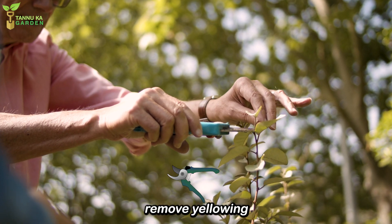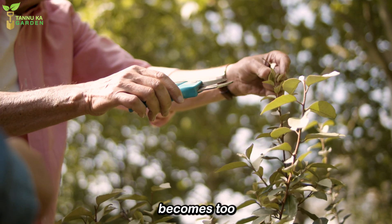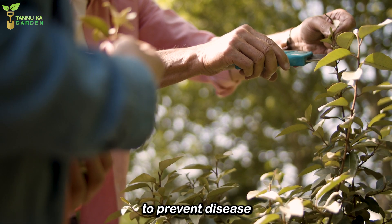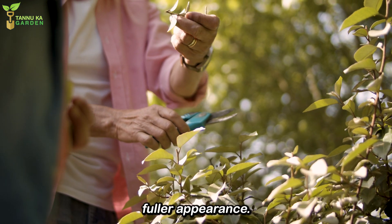Pruning. Regularly remove yellowing or dead leaves to promote new growth and keep the plant looking healthy. If the plant becomes too tall or leggy, cut back the stems to the desired height. Make clean cuts with sterilized scissors to prevent disease. New shoots will typically grow from the cut areas, leading to a fuller appearance.